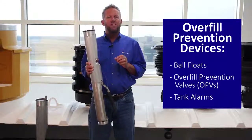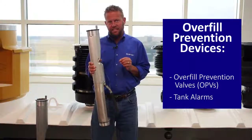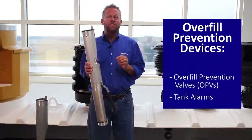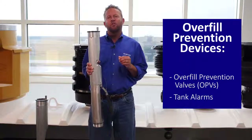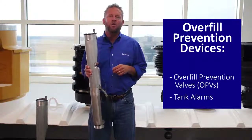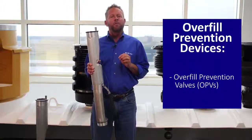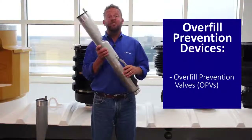As of October 2015, ball floats have been banned by the federal EPA as an approved overfill prevention device. In addition, tank alarms are not widely used in the industry as an overfill prevention means. The alarm must be audible and visually located where the driver will be making the drop. The problem with this type of device, as well as the ball float, is that it requires the driver to actually take action.